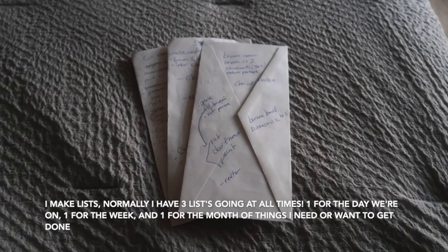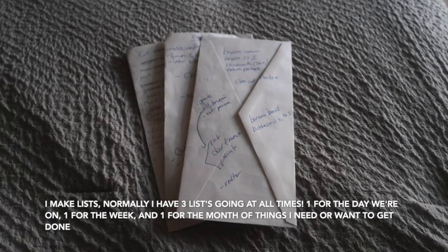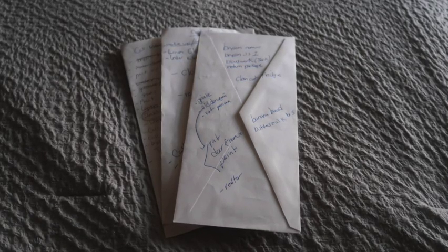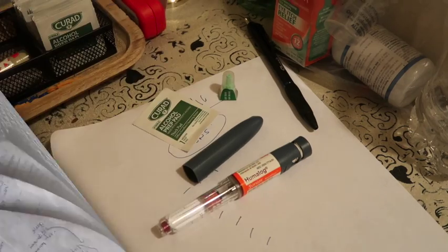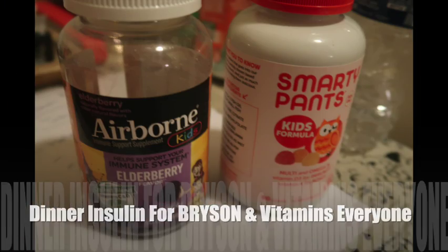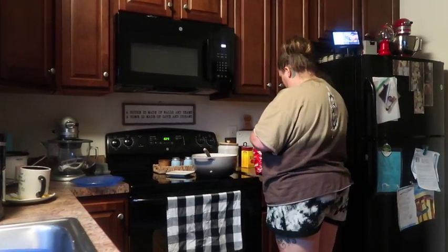I make lists — I always have about three running: one for the week, one for the month, and one for the day. We have to give Bryson his insulin before dinner, so we're doing that. Then vitamins, and then after dinner, cleanup.